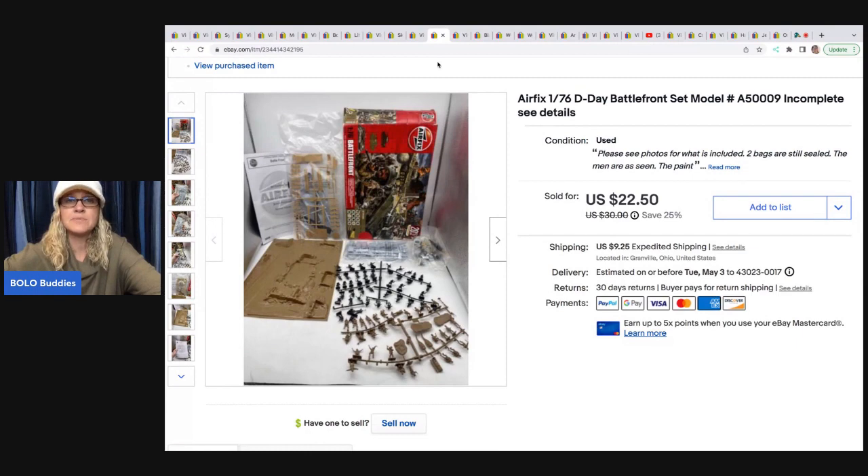This is an Airfix incomplete model. I got this at a thrift store for $1.50 and sold it for $20 plus shipping, so the buyer was all in for $32.65. Again — incomplete items will sell.